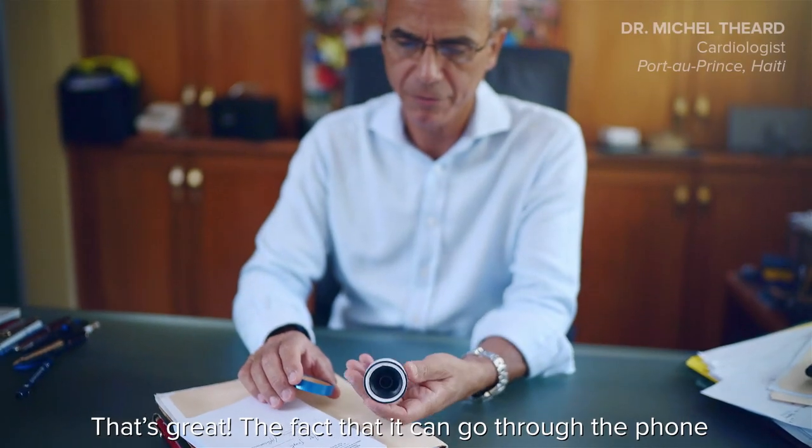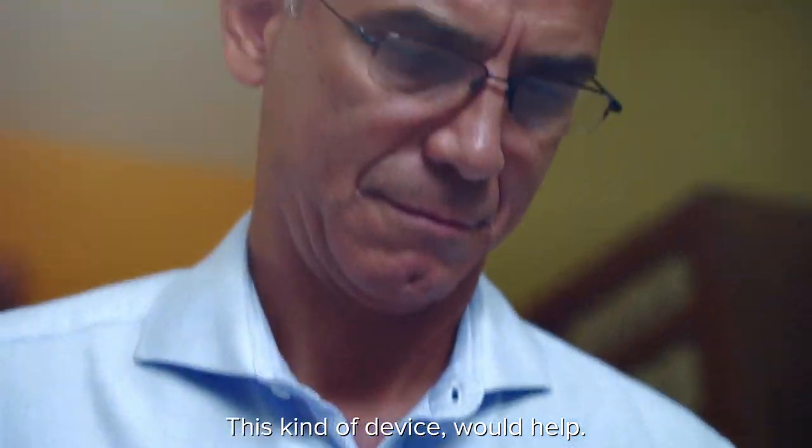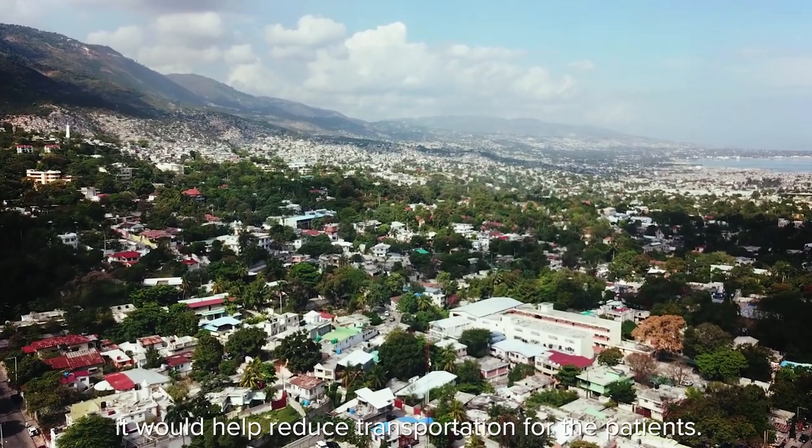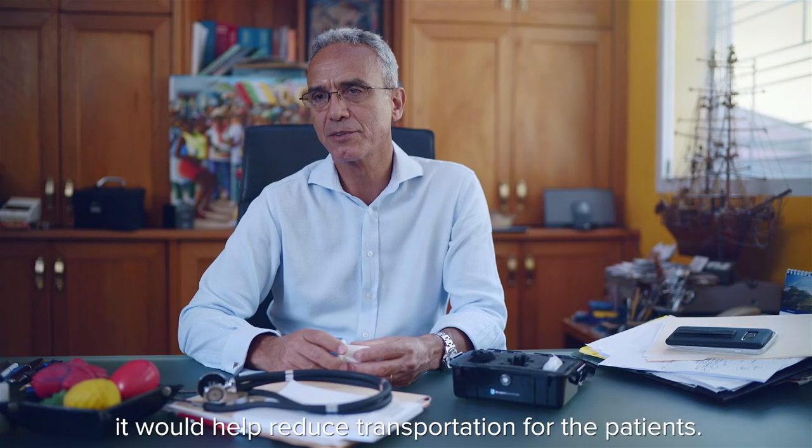That's great. The fact that it can go through the phone and you can record it and send it — that's fantastic. This kind of device would help the doctors out of town, to me.